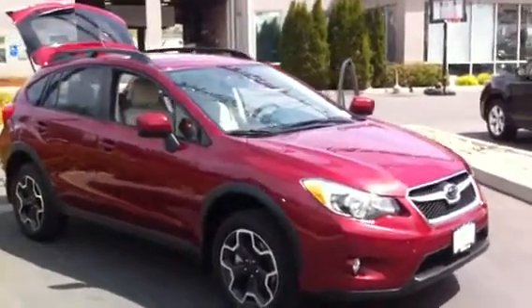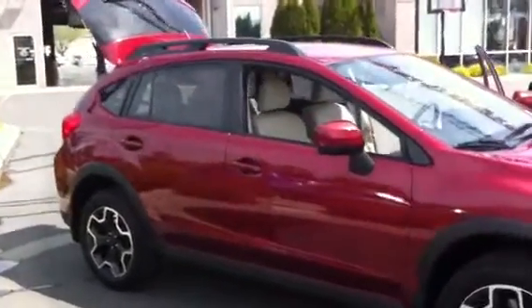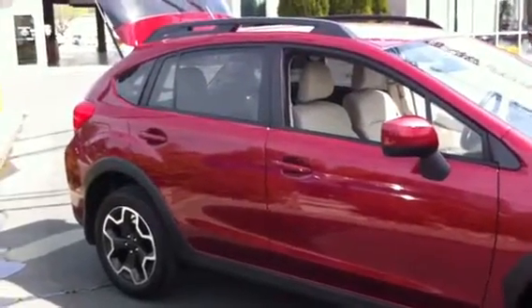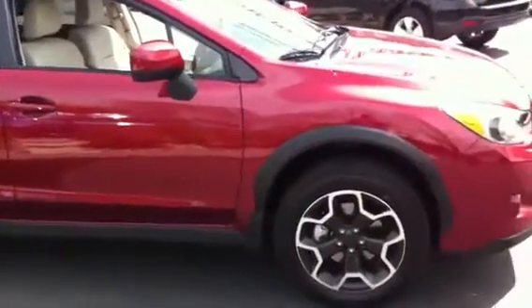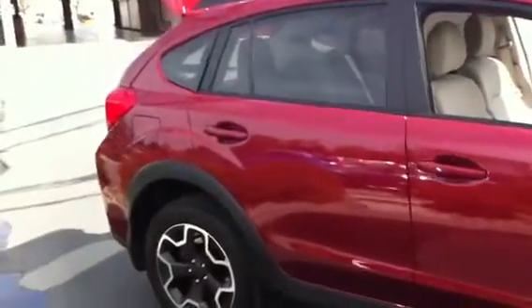Here we have the 2013 Subaru XV Crosstrek, premium package — a very popular version of this car. It has the same footprint as the very popular Subaru Impreza, but with three inches more ground clearance and a little more off-road capability, while still keeping that amazing fuel economy. It's the most fuel efficient crossover car in the country.